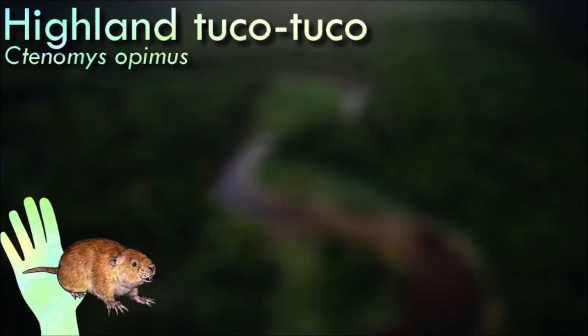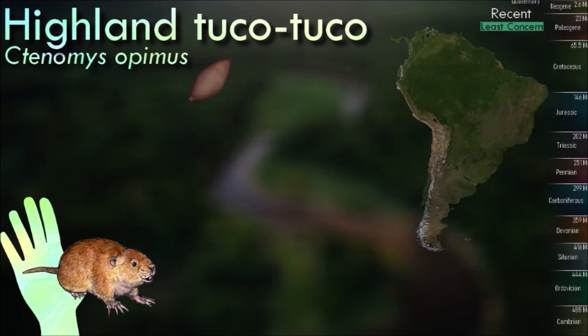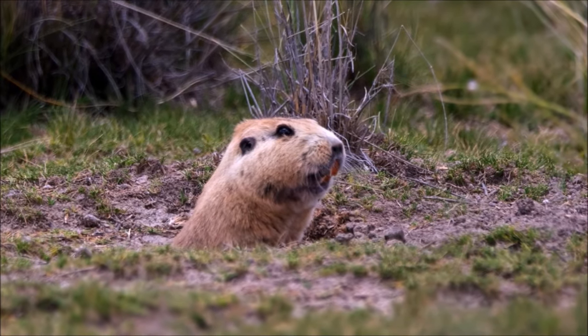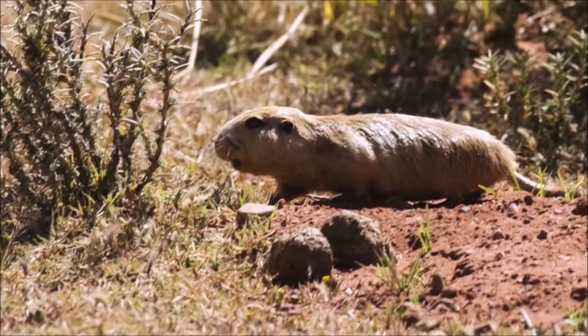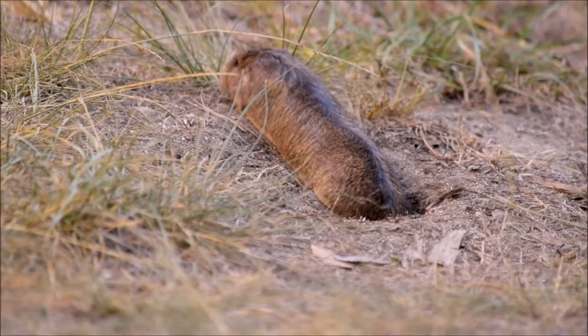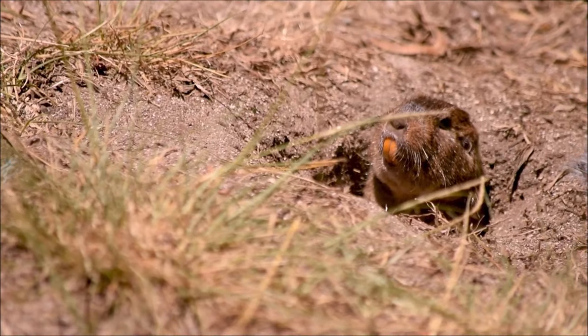The highland tuco-tuco lives alone in an extensive burrow it digs. Soil is loosened with the forelimbs and pushed backwards by the hind limbs. There is usually a main passage with short side passages every few meters, one or more chambers for storing food and others for nesting. Most activity is in the morning with the animal expanding the tunnel to reach the roots and stems on which it feeds, and only emerging from the burrow briefly to gather nearby food before retreating again.